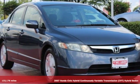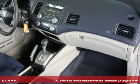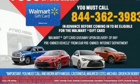It's a 2007 Honda Civic Hybrid. Want an affordably priced, well-appointed sedan that comes in green, as in eco-friendly? This is it.